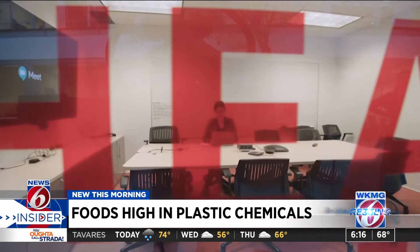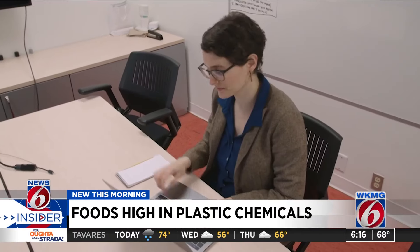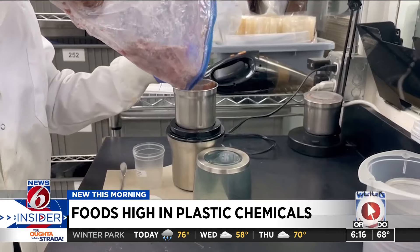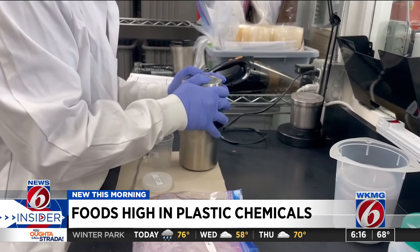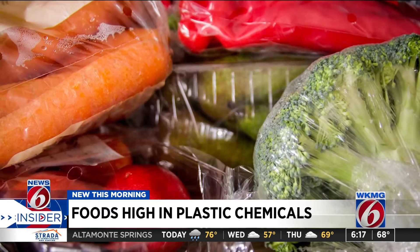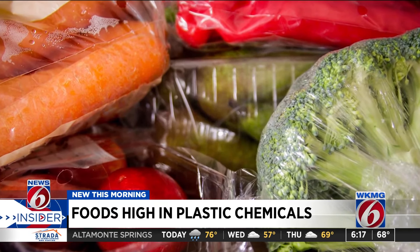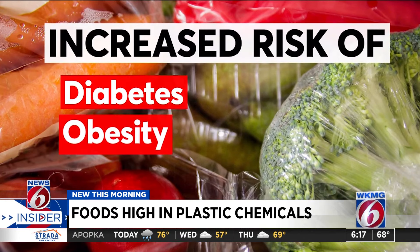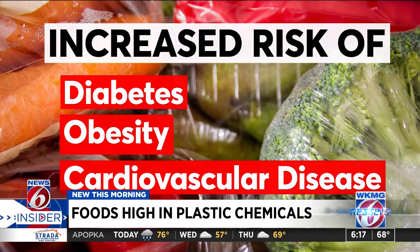We tested a wide variety of packaged foods, 85 to be exact. Lauren Friedman is a science journalist at Consumer Reports. We were looking primarily for chemicals called phthalates, as well as bisphenols such as BPA, and we found them at levels that our scientists say are not okay. Even at low levels, studies suggest these chemicals can contribute to an increased risk of diabetes, obesity, cardiovascular disease, and certain cancers.